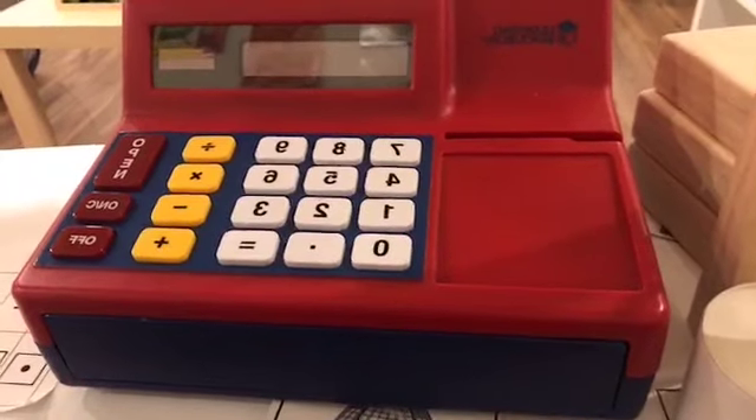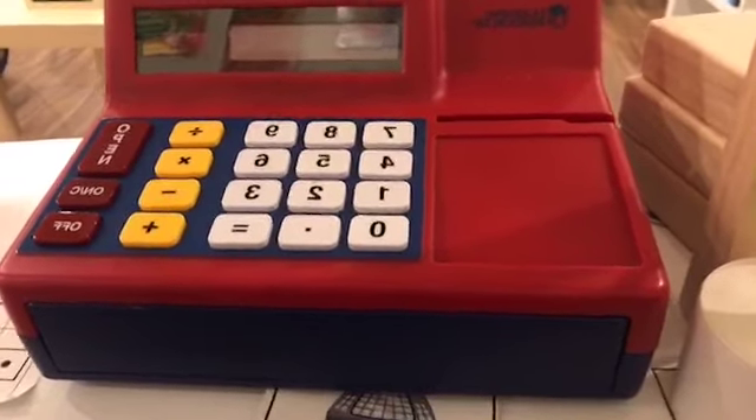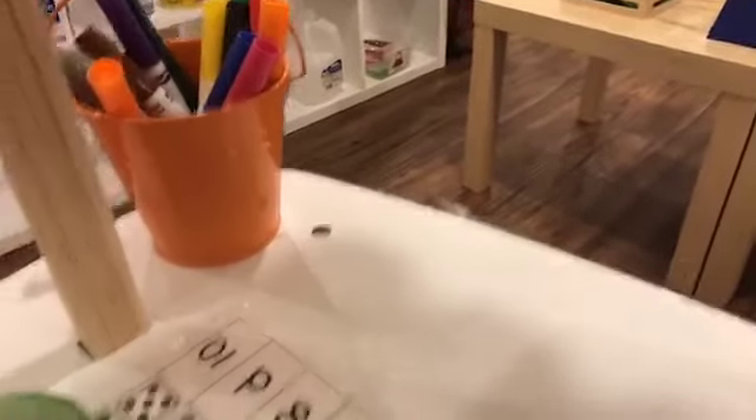Model for them counting out — like, it's $3 rather than saying some gigantic amount. Say it's just $3 or $4, so they can actually count out the $3 and $4.